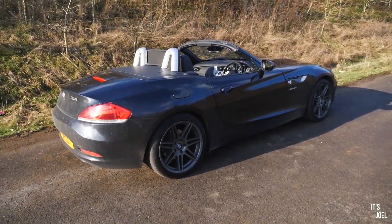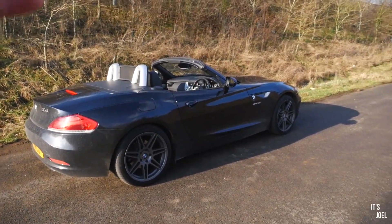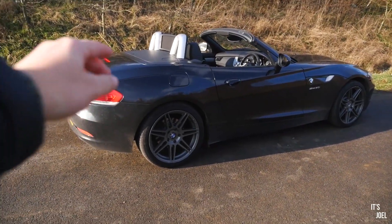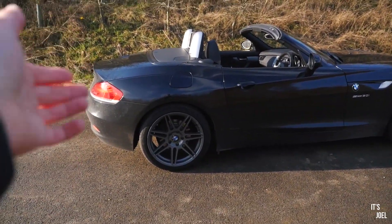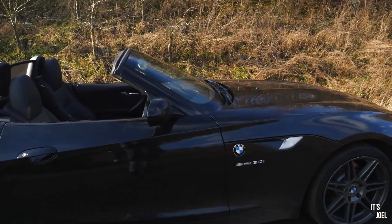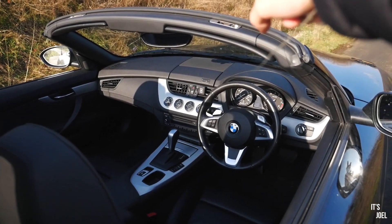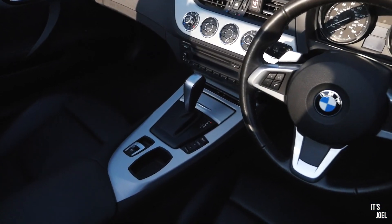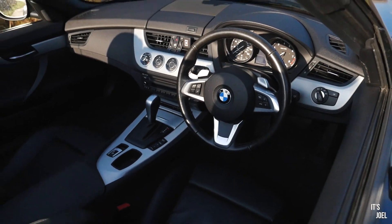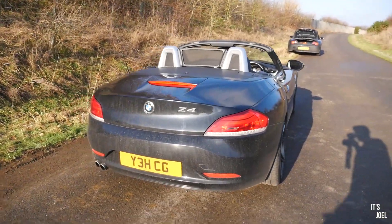So here it is — it's a 2009 30i S Drive, not the manual. It has around 65,000 miles and it looks really nice. It's got some aftermarket wheels — I haven't seen these on any E89 before, they look really good. Inside, it hasn't got the sat nav option but there's a cool little storage compartment in there. You can see the old style gear selector and those all-important paddles on the wheel.